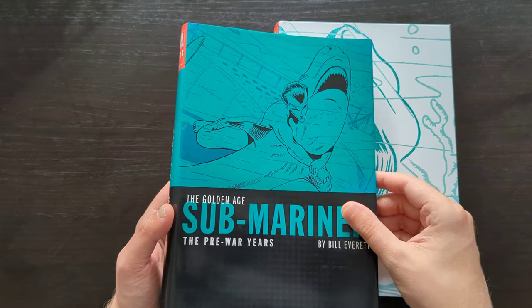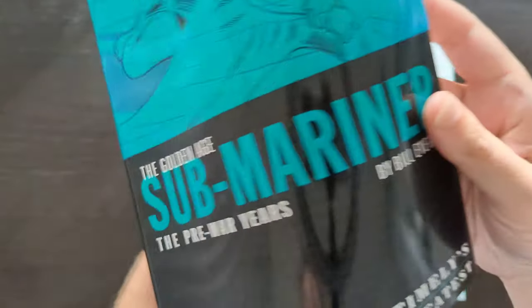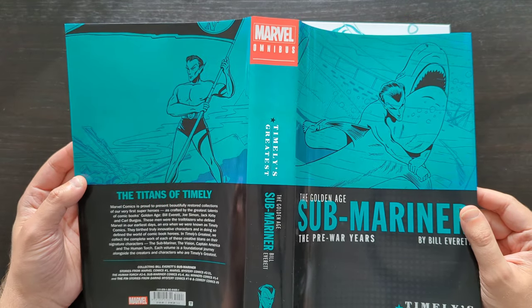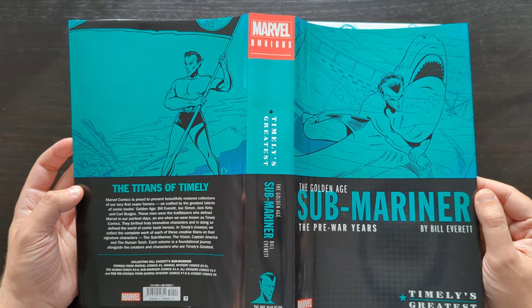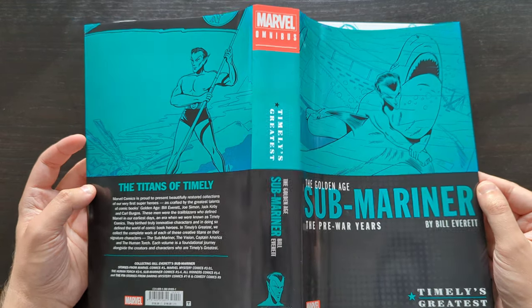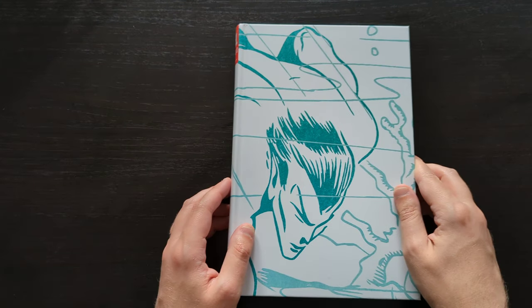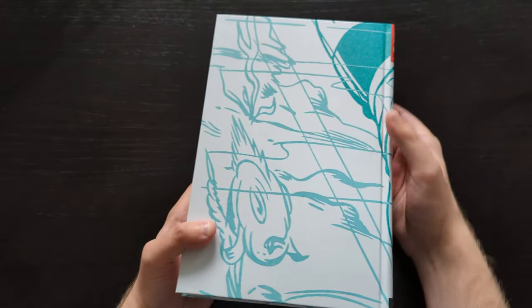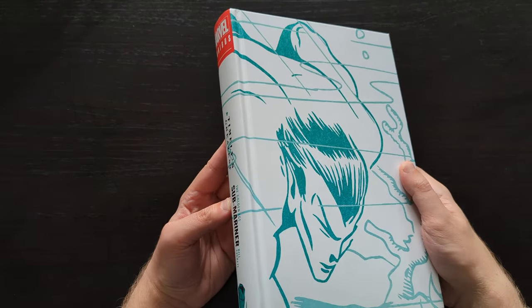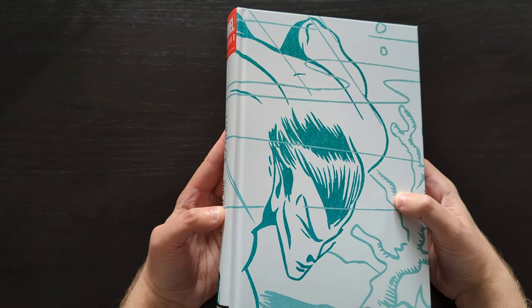This was the standard variant cover. I will say that I think the Timely's Greatest books are out of print now. I don't know how hard they'd be to find if you were interested in getting them, because they are pretty niche books. There is not a huge amount of interest, relatively speaking, in Golden Age material — it just isn't for everybody. These kinds of comics are very much from a completely different era, and they were being written and drawn in such a drastically different way that you can't really compare them to modern comics. They were written with a totally different target audience and different purpose.